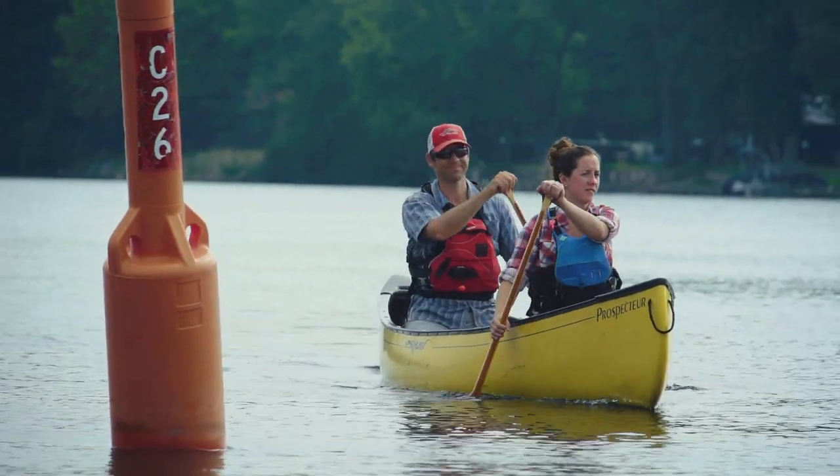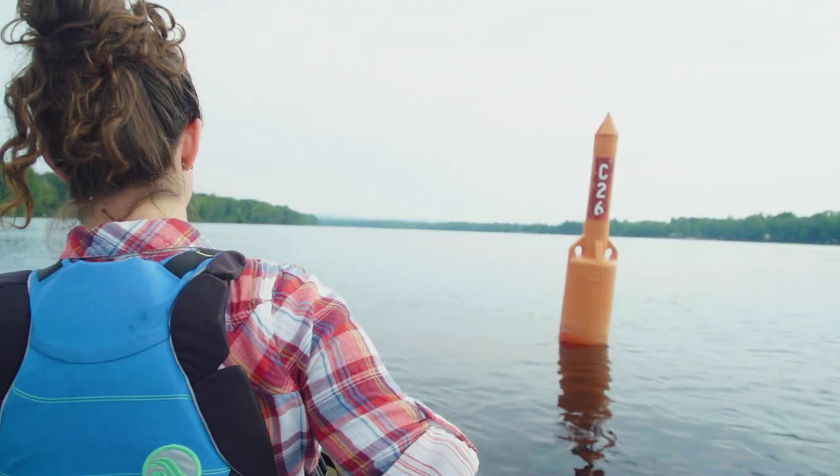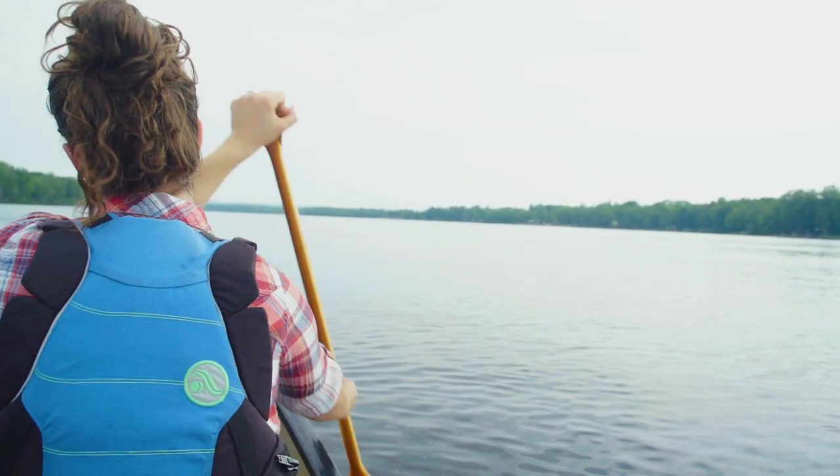You have to remember the three R's: red, right, returning. What that means is that when you are returning from the ocean or paddling upstream — returning to the source — the red buoys should be on your right-hand side if you're going to be in the main channel, and the green buoys will be on your left. So when you flip that around, if you're paddling down a river out to sea, the red buoys will be on your left and the green buoys on your right. Or if you're out at sea coming into a river mouth or bay, you'll have red buoys on your right and green buoys on your left.